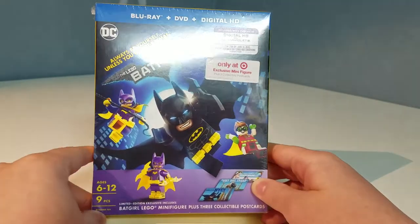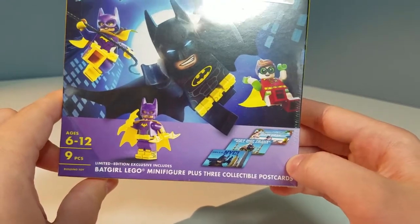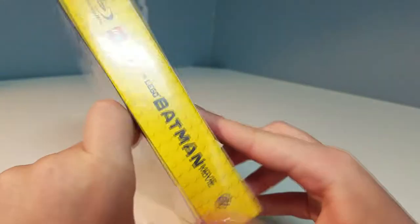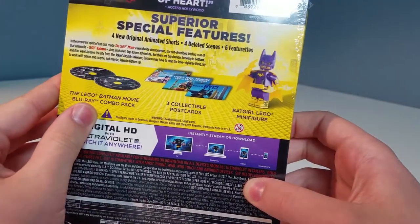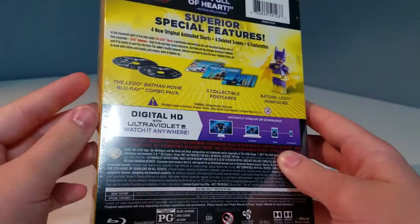Let's take a look at the box first. You can see the exclusive items that are only at Target right here — this is still inside the shrink wrap that I had it in, which I'll be taking off. It includes two discs it looks like, and we got three postcards and our exclusive minifigure which is inside a polybag.